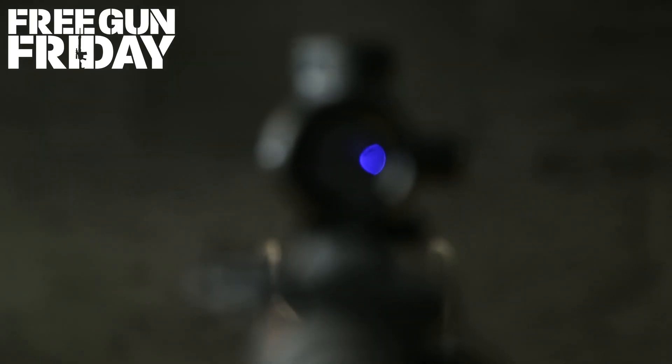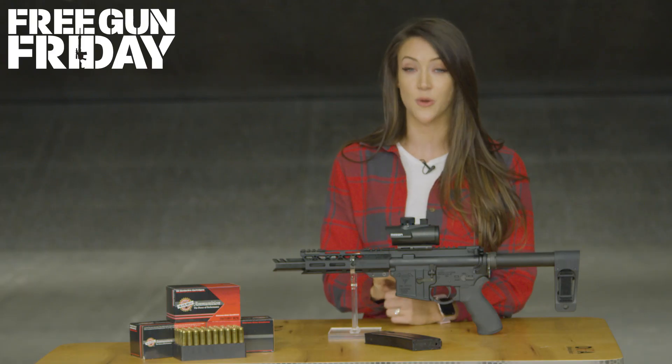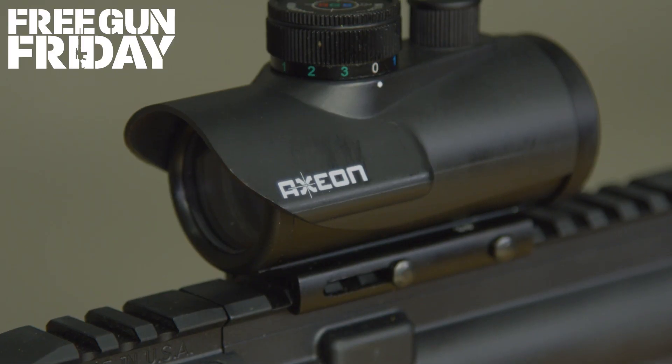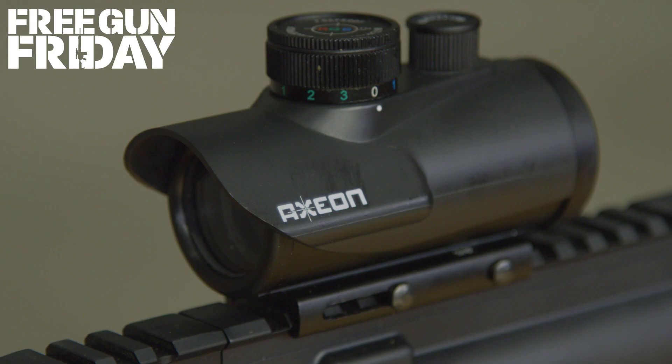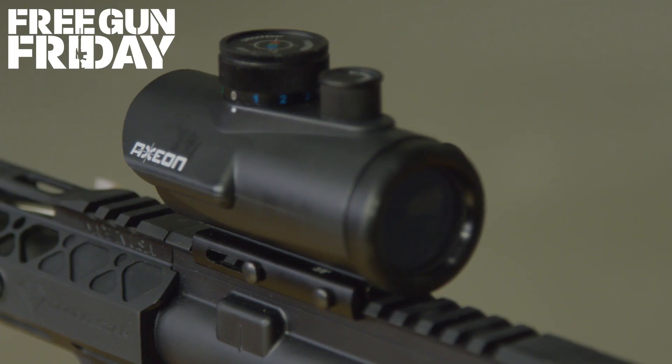The red, green, and blue color options come with various brightness settings, so it can be customized to your vision and to whatever lighting condition you find yourself in. It can be mounted to any standard Picatinny rail, has a 30mm 1x field of view, and a 5 MOA dot size.